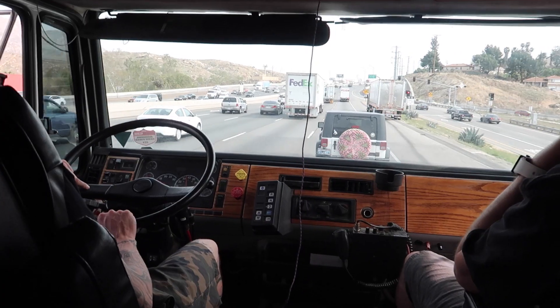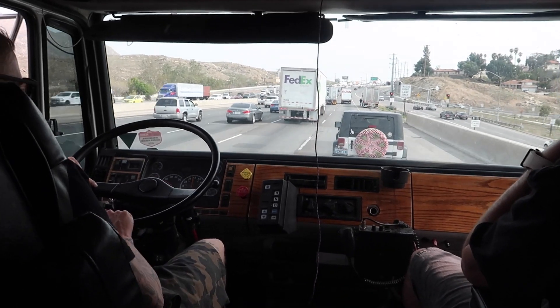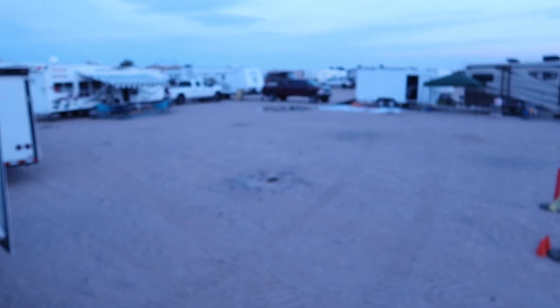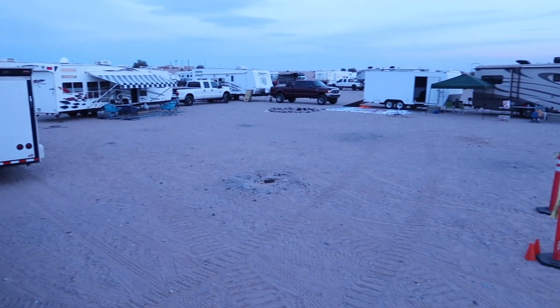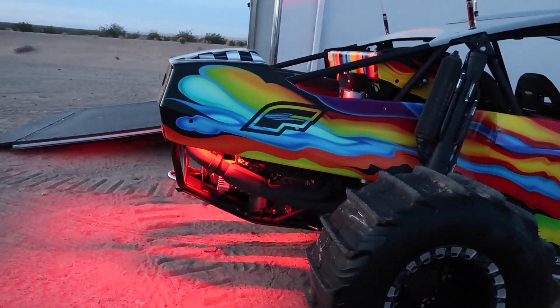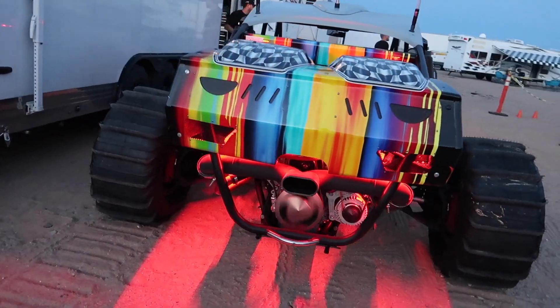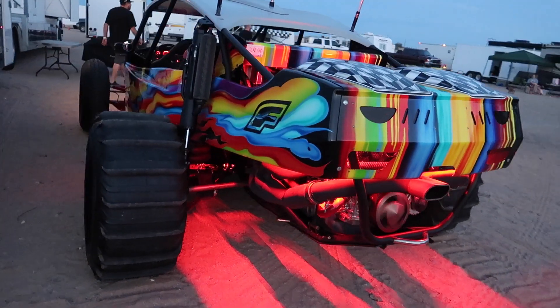What's up guys, welcome back to another video — this one going back out to Glamis. Hi guys, we're here, we're in Glamis. There's our little campsite, looks like this shall be our camp. All right guys, we just got to Glamis. We got our boy Dom right here, dude. What's up guys?